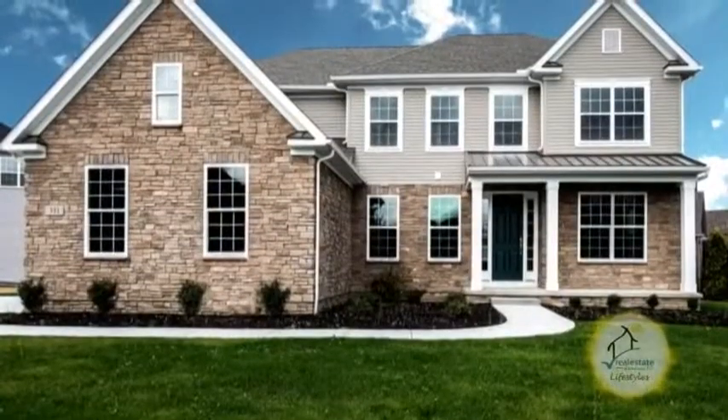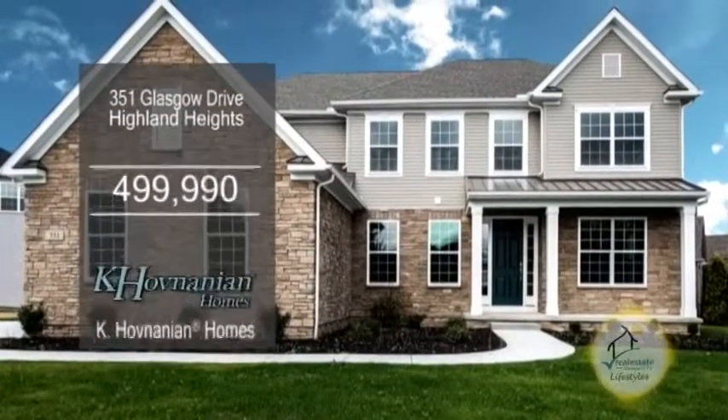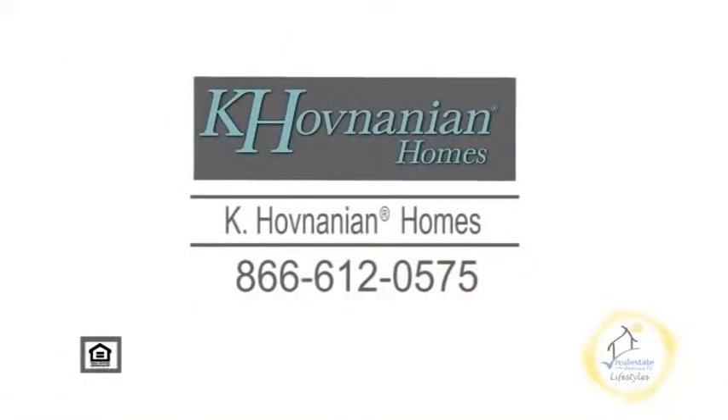This home is located in the prestigious community of Aberdeen, which offers swimming, tennis, golf, and more. Kay Hovnanian Homes, an equal housing opportunity.